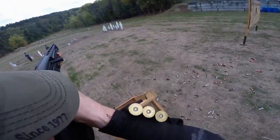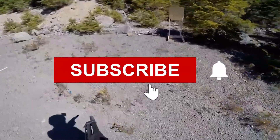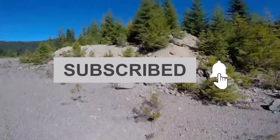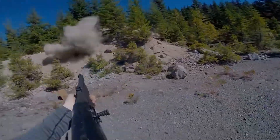Thank you for joining us on this adventure of shotgun excellence. If this video helped, please give it a thumbs up, subscribe, and share. Let's continue empowering each other through knowledge. Until next time, keep safe!